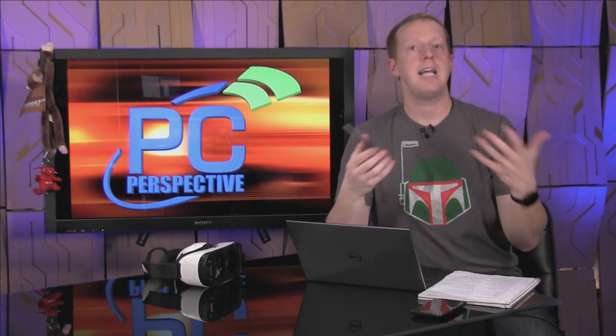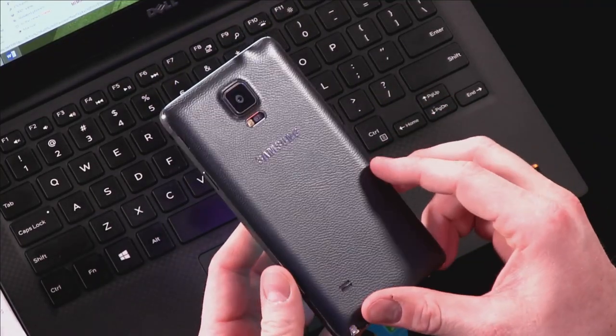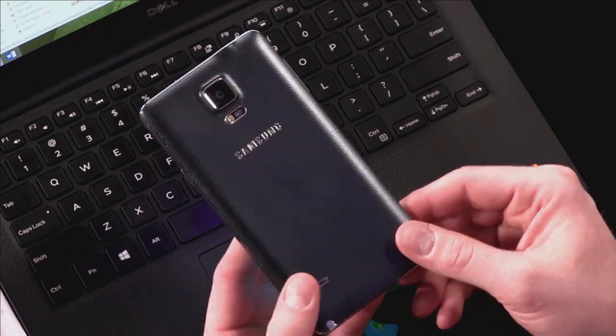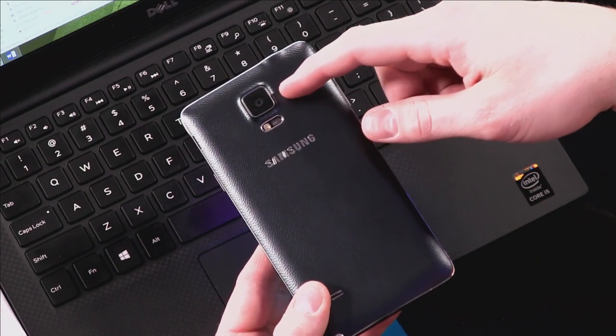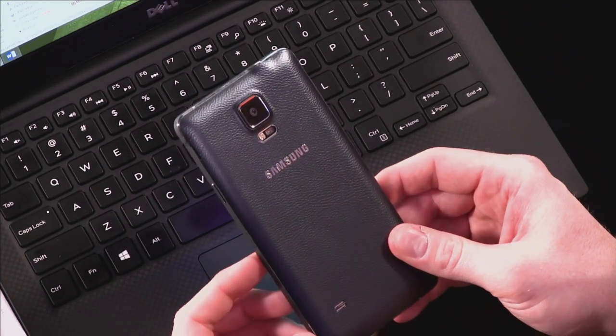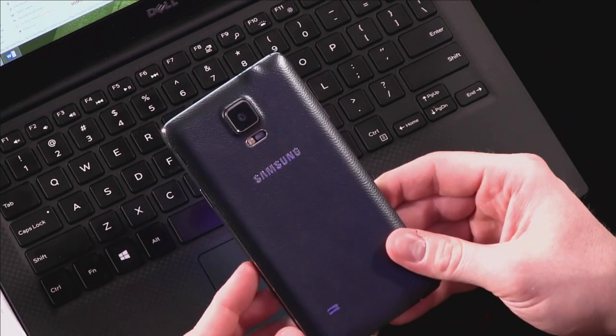Build quality of the device is actually pretty nice. A lot of people hate on Samsung because they're using mostly plastic components. The back has kind of a faux leather look and style to it, but it adds a little bit of grip to the phone, which can be nice. You've got a 16-megapixel rear-facing camera that has optical image stabilization. It can actually do 4K video at up to 30 frames per second, and 1080p video at up to 60 frames per second. You've got your LED flash, everything back there.